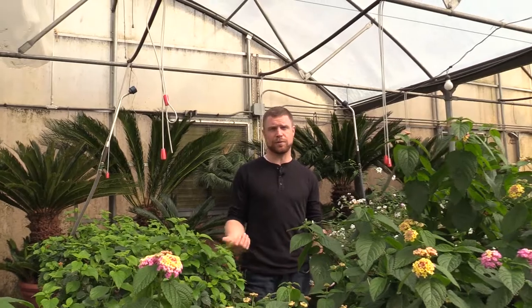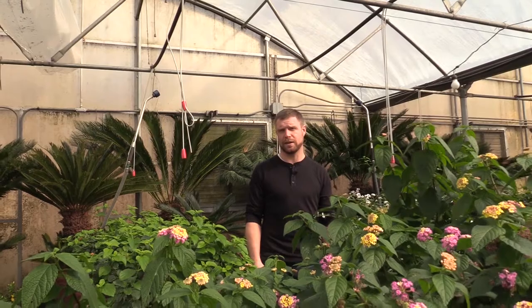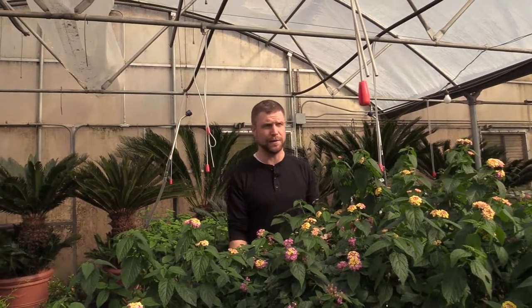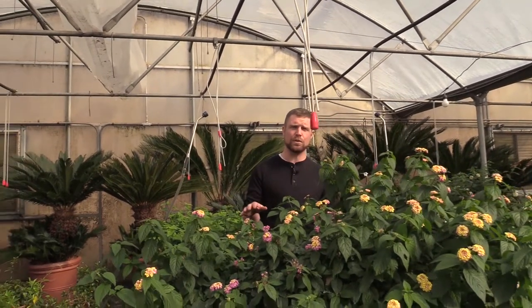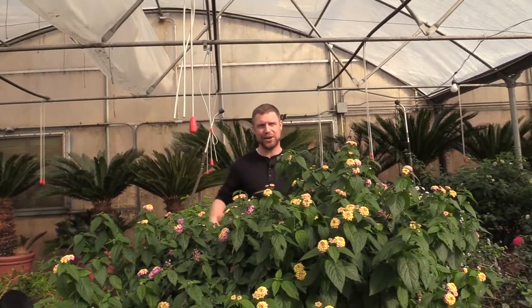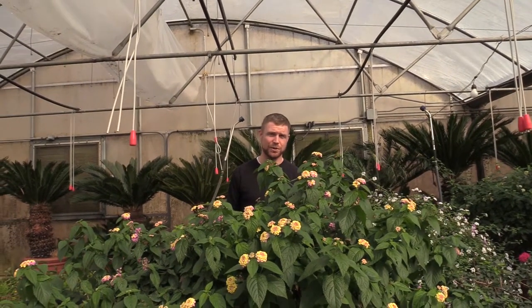They're really nice to keep as large specimens for a few reasons. Number one, they seem to bloom year-round in a situation like ours. Another huge thing is they attract butterflies like crazy, and hummingbirds too. In the springtime when we haven't quite moved them outside yet, we'll get hummingbirds that come in here and kind of defend their territory over the lantana. They're actually really territorial birds.